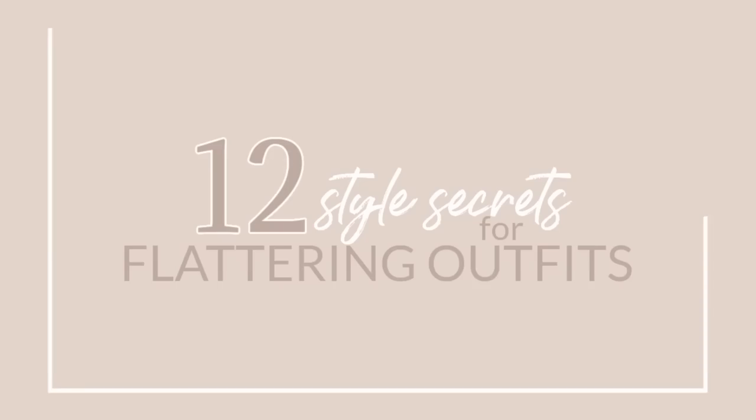Welcome back to my channel. Today I'm talking about 12 style secrets to more flattering outfits. These are going to be secrets that are a step above just wearing black or wearing dark colors. I want to start with a quick disclaimer: style is in the eye of the wearer. These tips aren't about looking thinner — it's about using your body and your proportions to create a very balanced outfit, which will make you feel more happy and confident in your clothes. These are styling secrets I use on my own body that I think could apply to anyone and everyone, no matter what your body type is.